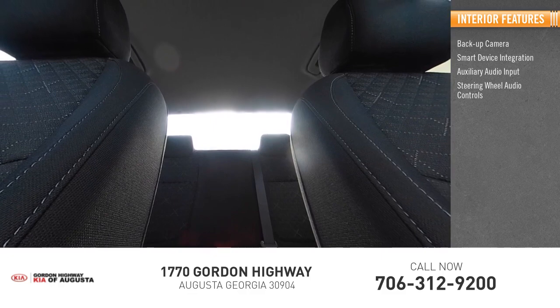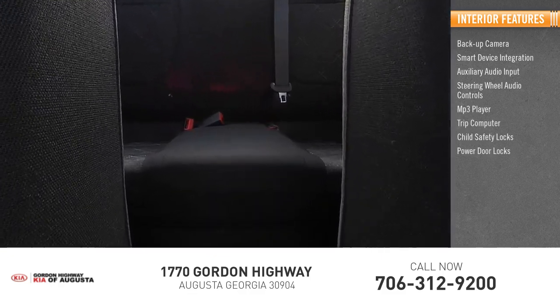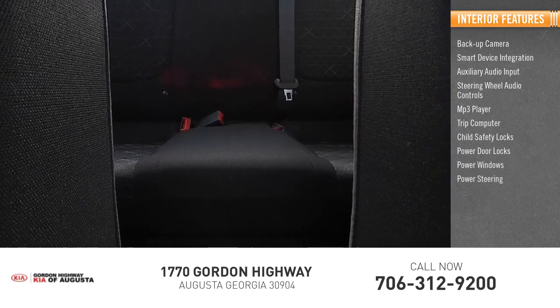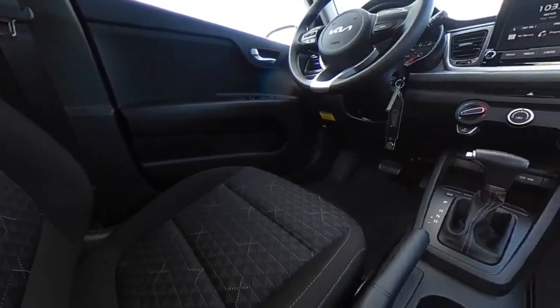Inside you'll find smart device integration, auxiliary audio input, steering wheel audio controls, MP3 player, trip computer, child safety locks, power door locks, power windows, and power steering. A vehicle like this doesn't come along every day — come in and get it before someone else does.